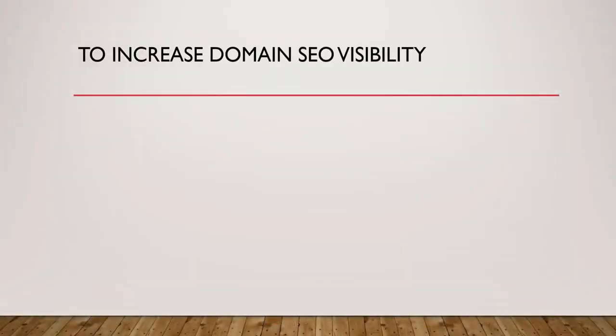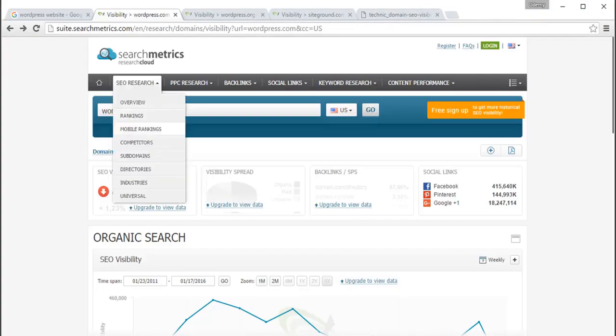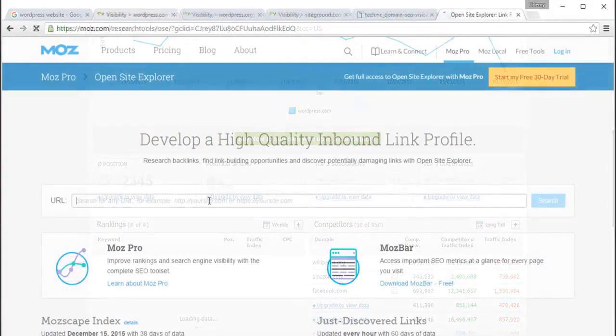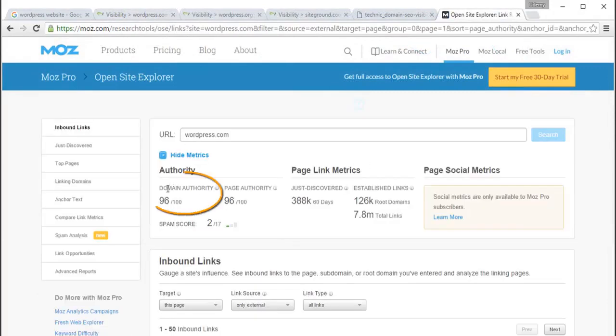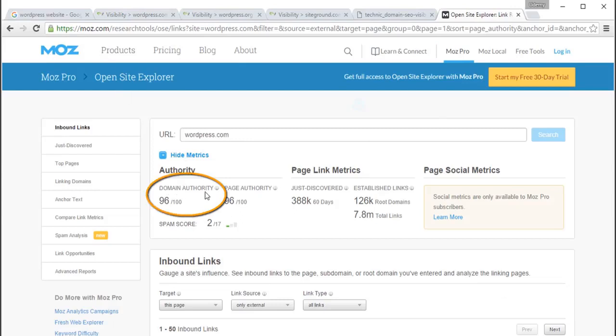To increase domain SEO visibility, the domain needs two important things. The first is the number of backlinks from high authority domains. For example, WordPress.com has got many authoritative links from websites such as Facebook, Pinterest, Google+, and several others. Using Open Site Explorer, we can see that the domain authority score — which Moz names as domain authority — is 96 out of 100 for WordPress.com. WordPress.com has 126,000 links from several authoritative root domains and the total links amount to 7.8 million, which is not an easy task to attain.